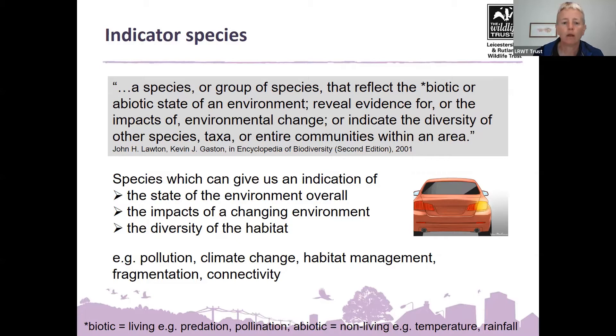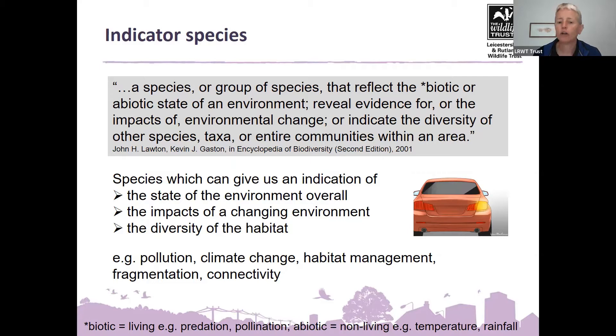Indicator species are really important. You can't possibly have everybody record absolutely everything, so we look at particular species that indicate what's going on — perhaps to do with pollution, climate change, changes in habitat management, fragmentation, or lack of connectivity between different habitats.